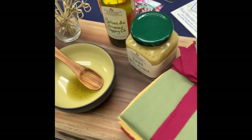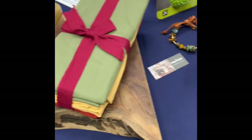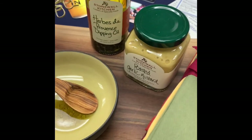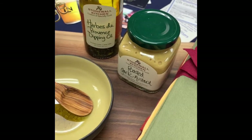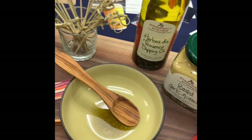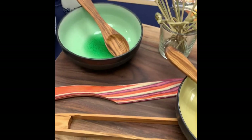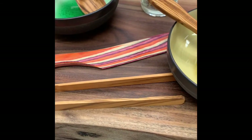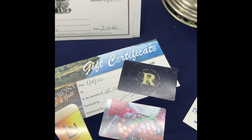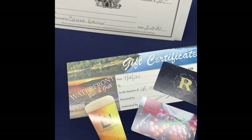Lane Partner and Sherry Weaver donated this Live Edge charcuterie board, some cloth napkins, the roasted garlic mustard and herbs de Provence dipping oil from Stonewall Kitchen, two handmade bowls, handmade spoons, a handmade spreader, and handmade tongs.